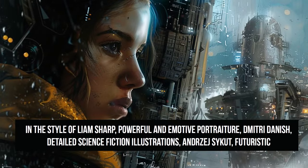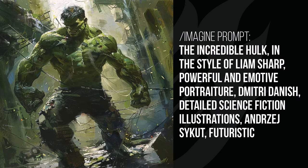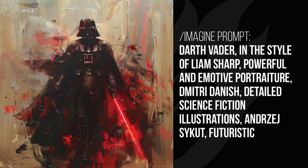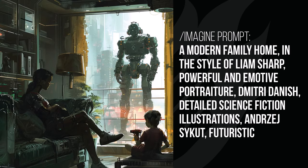The long prompt in the style of Liam Sharp — powerful and emotive portraiture with detailed science fiction illustrations — has a very consistent look. The woman's face gives a painted futuristic cyber look. The Incredible Hulk has the same painted feel with elements of technology and proportions that look like a graphic novel cover. Darth Vader — I really like the way the lightsaber glows against the painted look. The Terminator has that same consistent painting style, and it's one I really like overall.